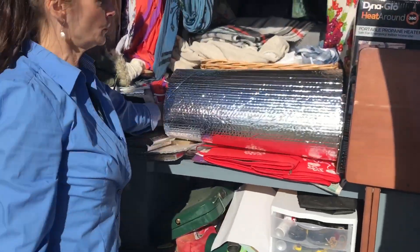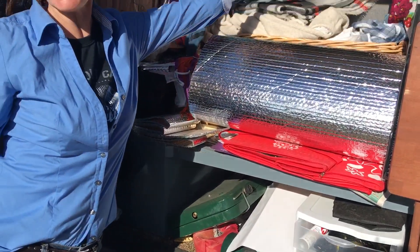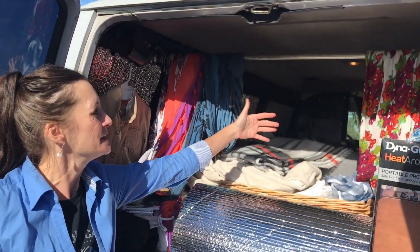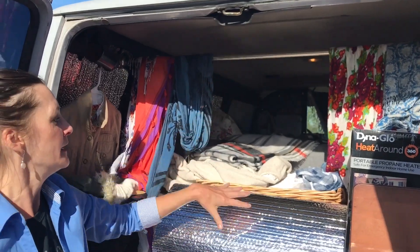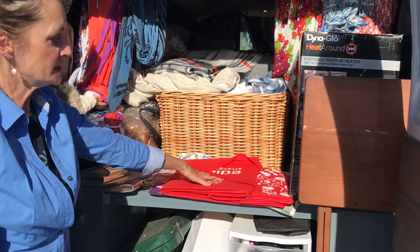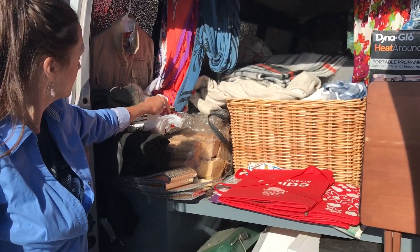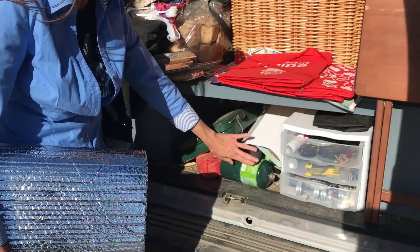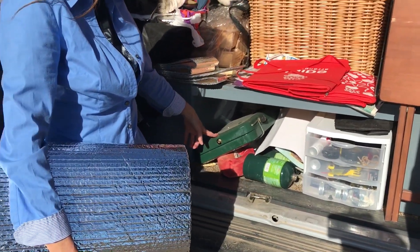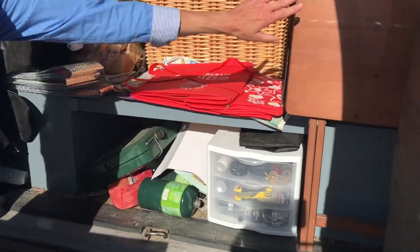Let's jump around to the back and see what that looks like. This is where I keep all my storage. These reflectives go up at night behind this for privacy and to keep out the heat and cold. I have all my clothes in these baskets. My cooler sits here. I have a Dyna-glow for heat, firewood for fires, extra propane, an outdoor stove, and tools and things you just need when you're on the road. And a little table there.